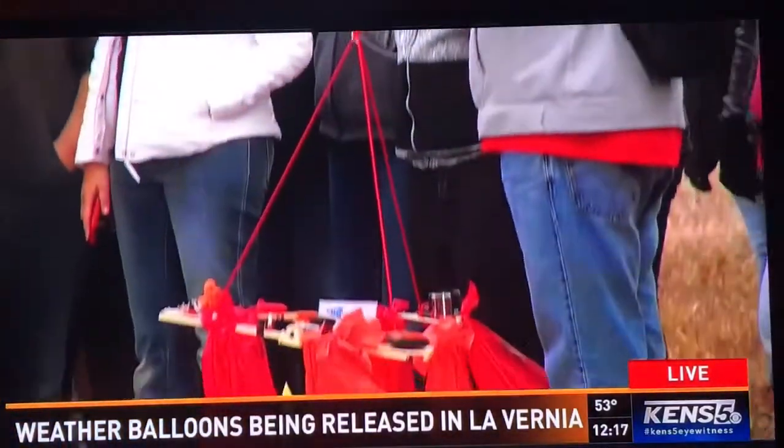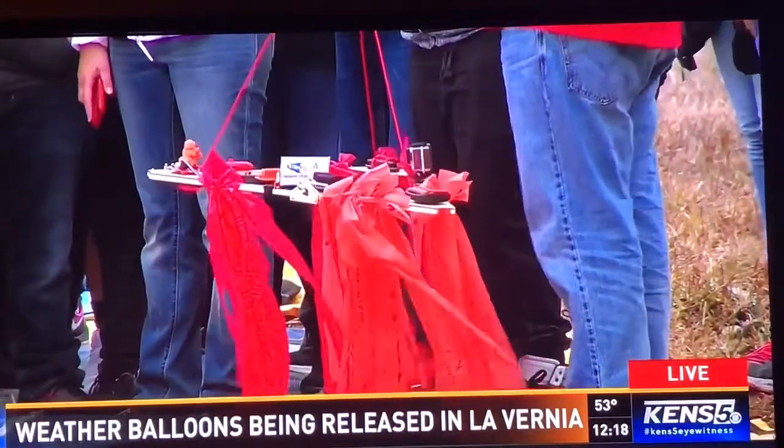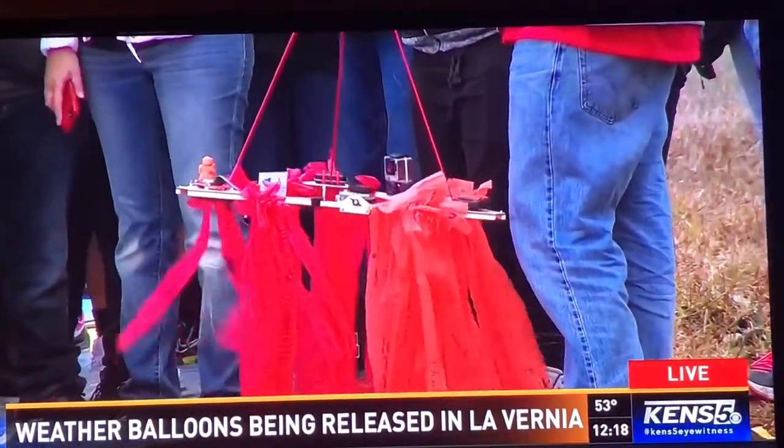As soon as we're done here, we're gonna get in a van and drive about two and a half hours to go get our balloon. Now, what kind of instruments do you have on this balloon? We have two GoPro cameras because we want to capture the whole thing.